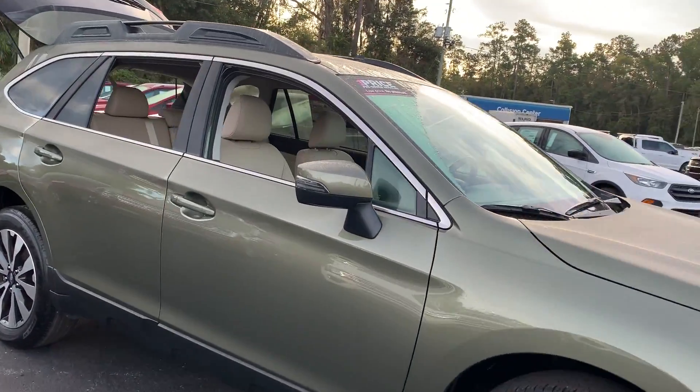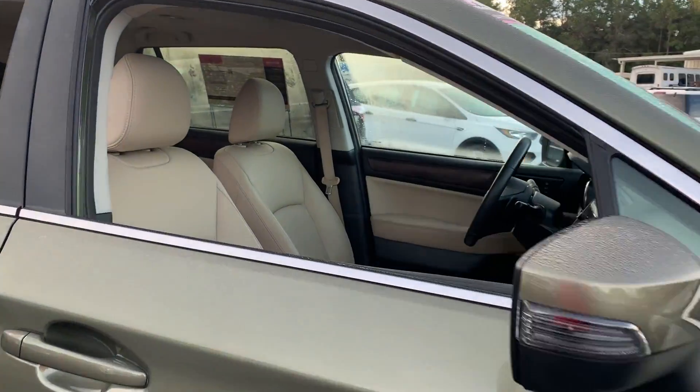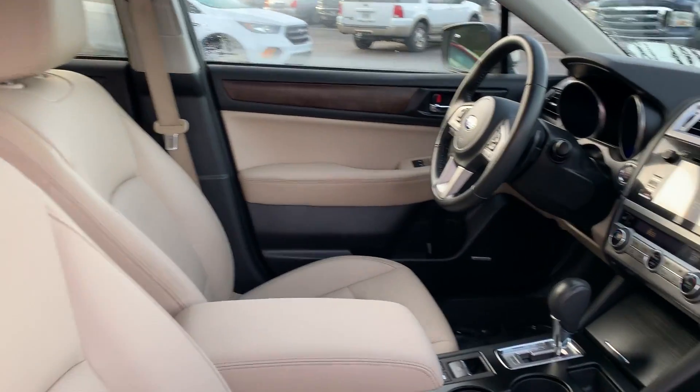This is a 2016 Subaru Outback, green over beige leather interior.